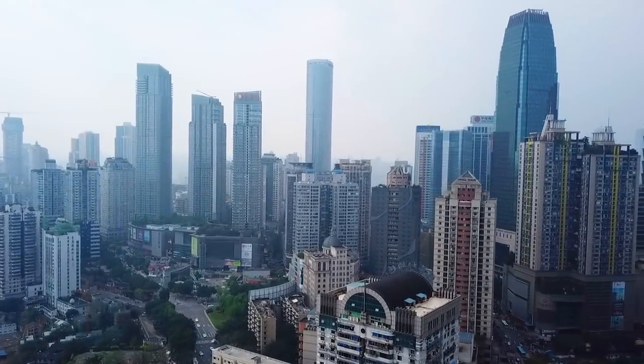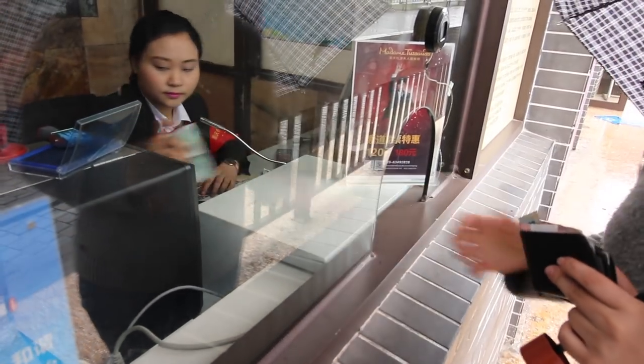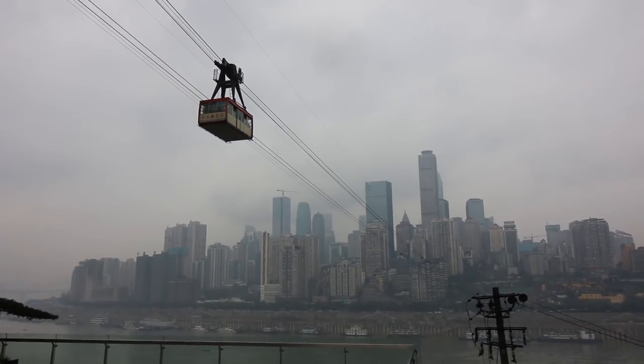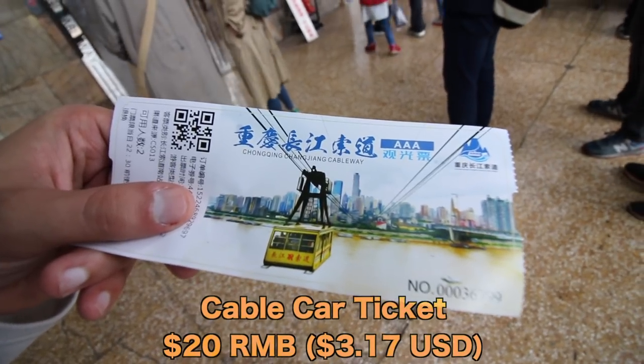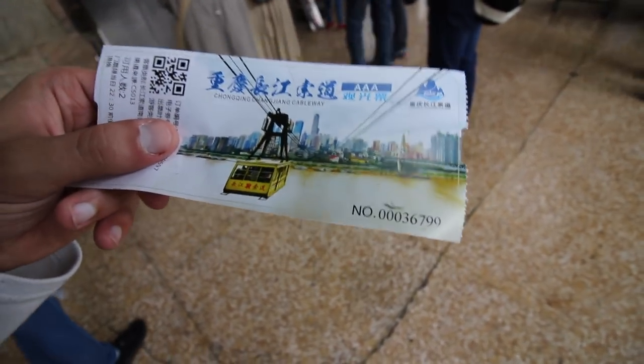We just took the metro to Changxian Street Station — this is the other side of the river. We're going to take the cable car back to where we just came from; I heard it's less busy going from this direction. Chongqing is just a massive city — maybe you've never even heard of it, but millions and millions of people live here. Tickets were 20 renminbi per person — a little bit pricey, but hopefully it's a scenic ride. The car is packed full and we are off.